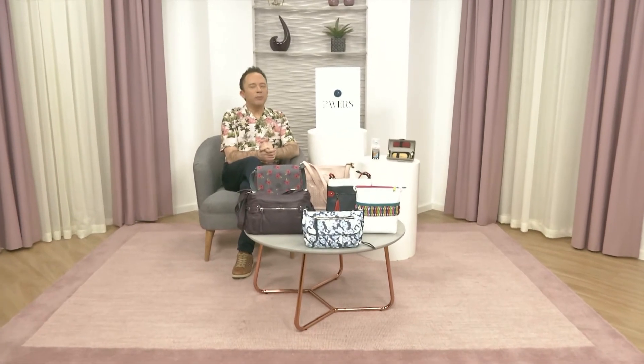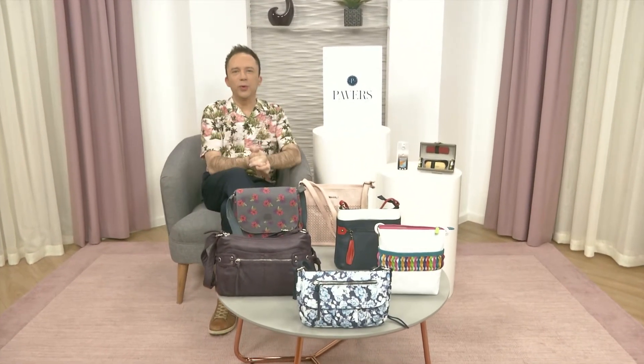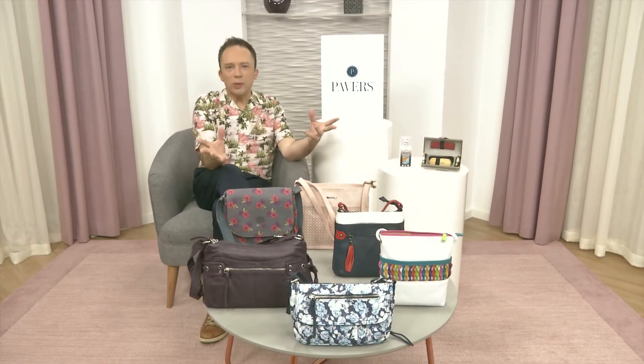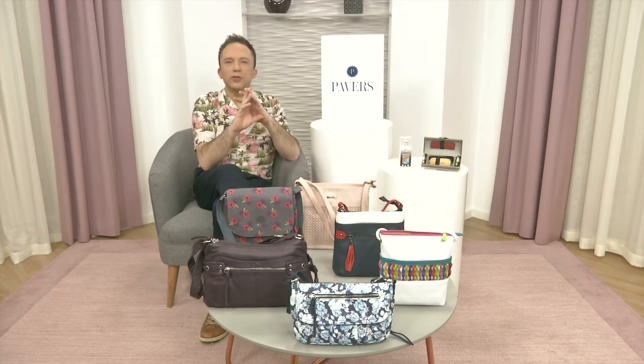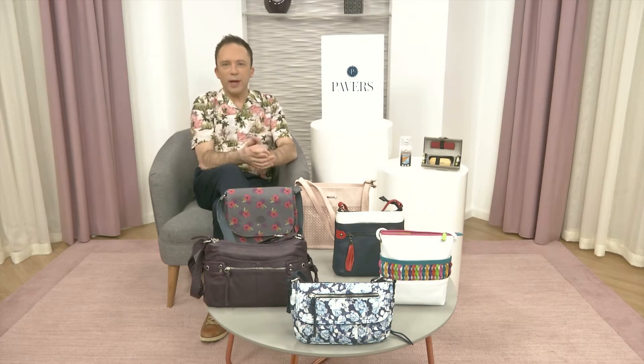Well, 'tis the season for a brand new handbag — when isn't the season for a brand new handbag? We have got some brilliant new arrivals landed here at Pavers. I've got just a small selection of the many that have arrived. We've got some leather lovelies, lots of florals, super practical — everything you could ever want. Linda's here to share with you the wonderful world of handbags, so stay right where you are.